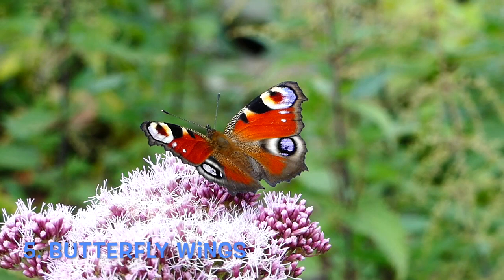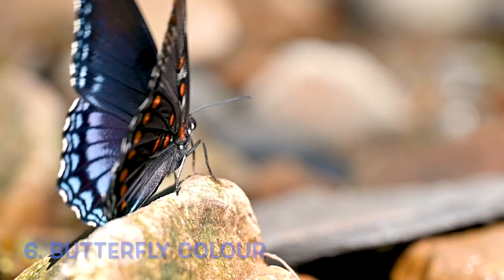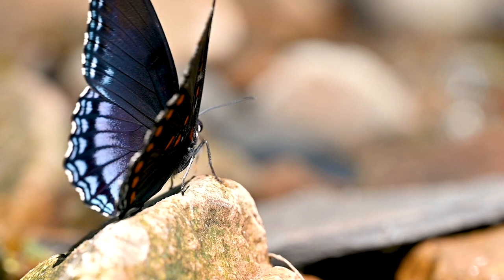Butterflies' wings are often colorful to attract other butterflies or warn predators that they are poisonous. The wings of a butterfly are covered in tiny scales, which create the patterns and colors seen on their wings.